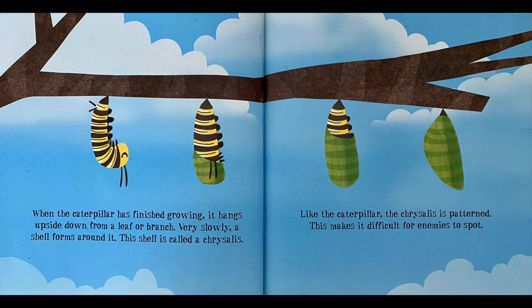When the caterpillar has finished growing, it hangs upside down from a leaf or a branch. Very slowly, a shell forms around it. This shell is called a chrysalis. Like the caterpillar, the chrysalis is patterned, which makes it difficult for enemies to spot.